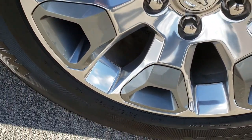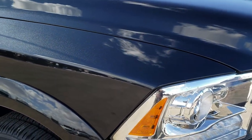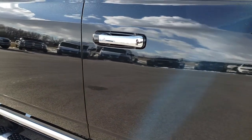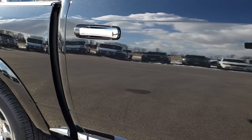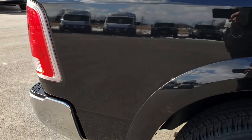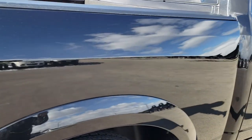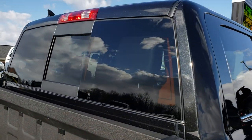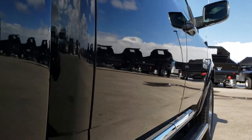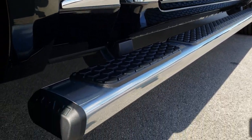The passenger side rim is in excellent shape as well — no scuffs or scrapes. As we go down this side of the truck you can see just how clean that body is, how reflective and mirror-like that paint is. I didn't see one single dent or ding down this side of the truck.